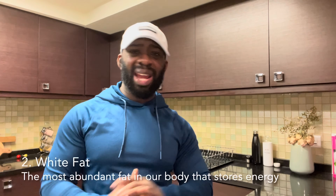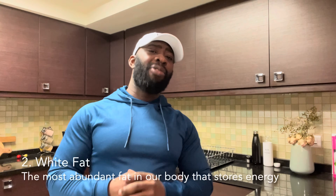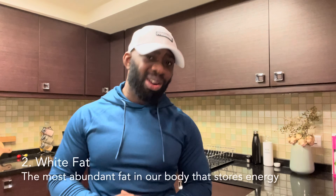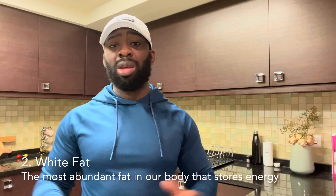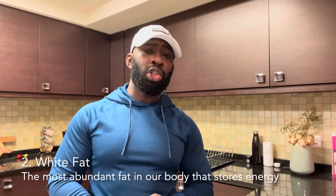Number two, white fat. White fat is probably the most abundant fat we have in our system and it is the fat that accumulates very easily and very quickly when we overeat in calories. That being said, white fat does serve a purpose — it is essential for energy storage and hormone regulation, in particular for the secretion of a hormone called leptin. Leptin is responsible for signaling to our brain that we are full and have enough fat stored away to be used at a later date.